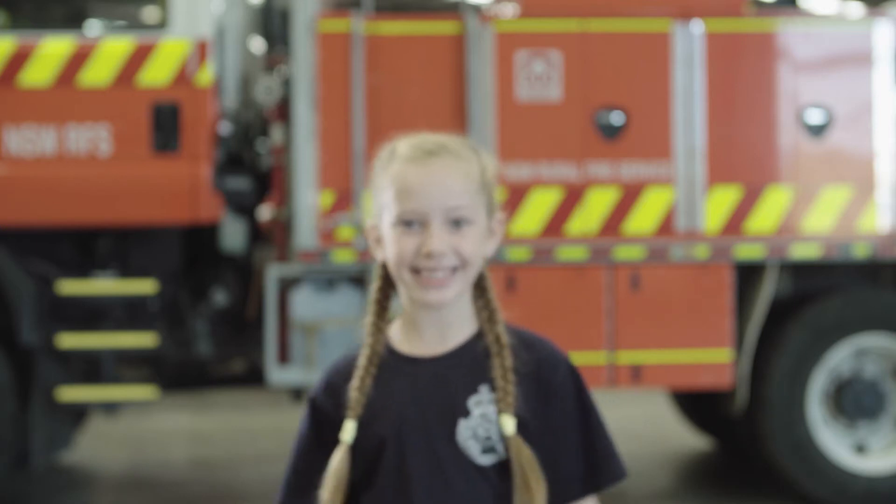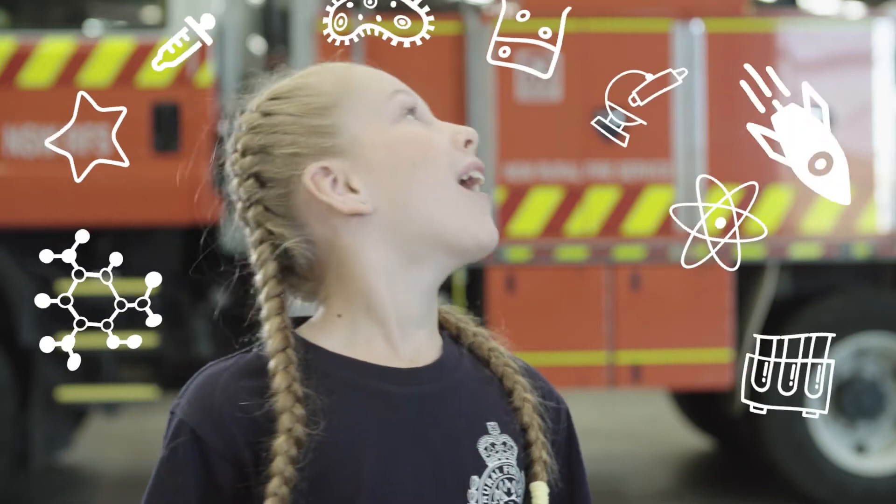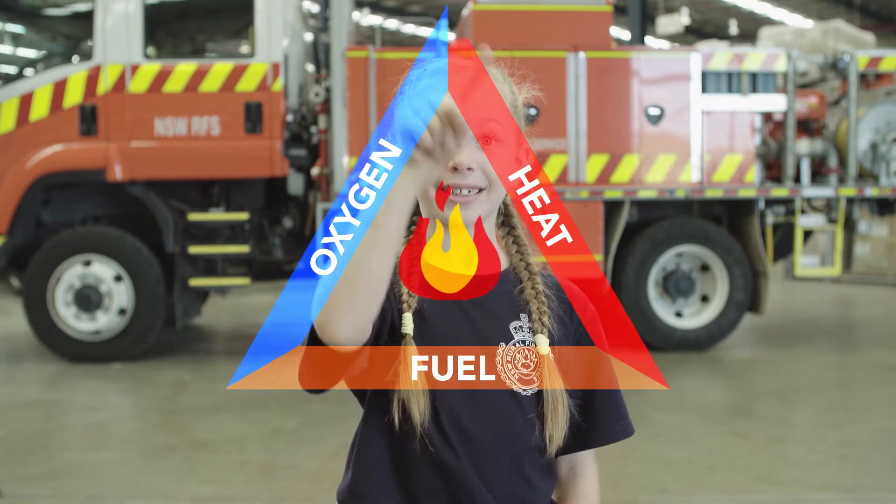I'm a sleek geek because I love science. It helps me understand the world around me. A fire requires three elements to burn: oxygen, fuel, and heat.